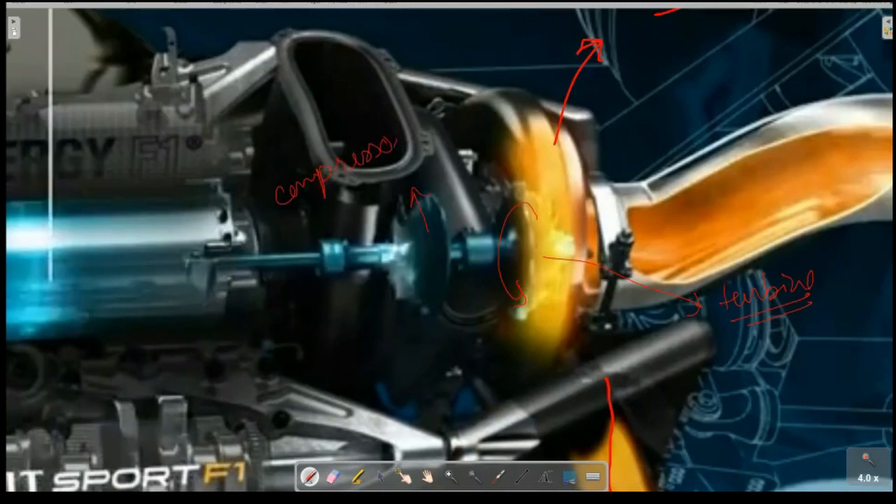The turbine in turn rotates the compressor, which increases the amount of air being fed into the engine. As RPM increases, the amount of air pushed into the engine also increases, allowing the fuel to burn completely. You have an ample amount of air as engine speed increases.